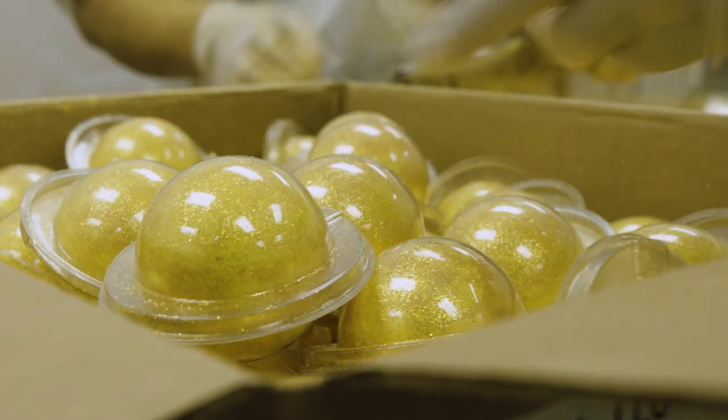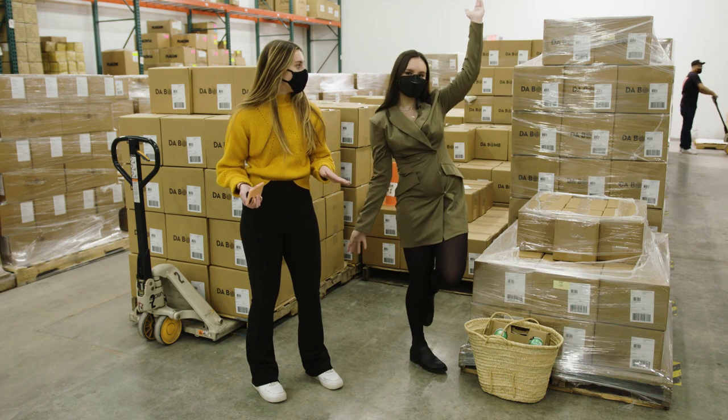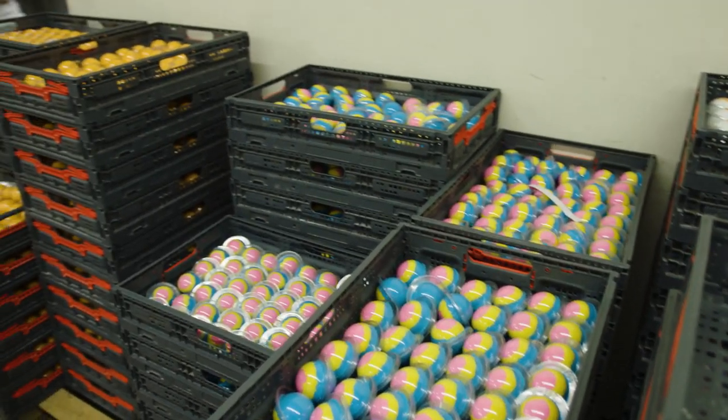Our last stage of our bath bomb production — these boxes are all ready to be shipped out. It's all in a day's work.